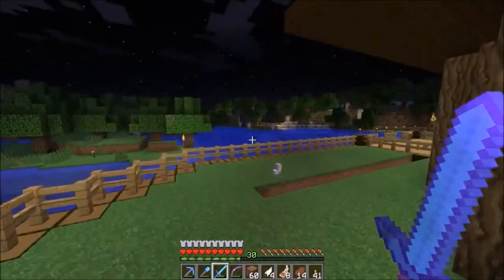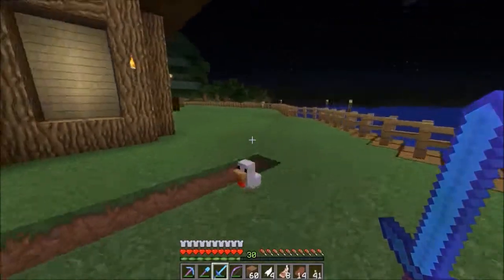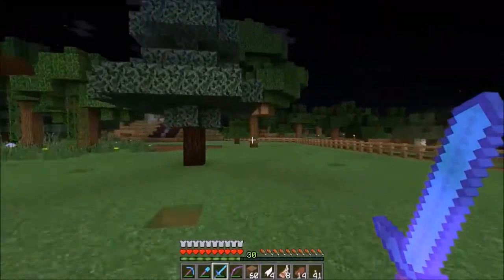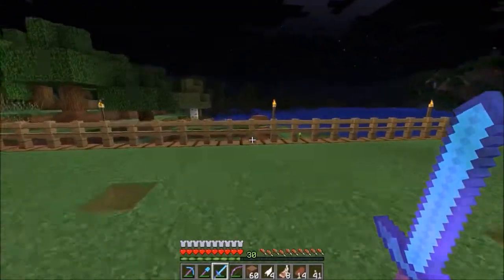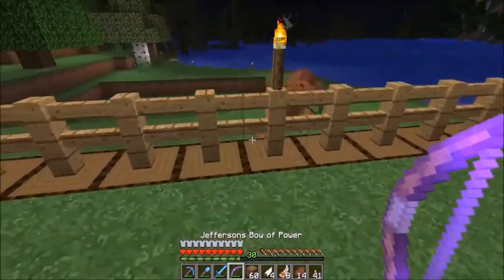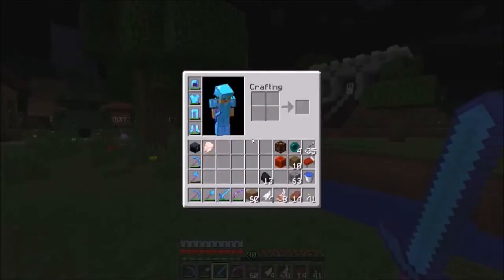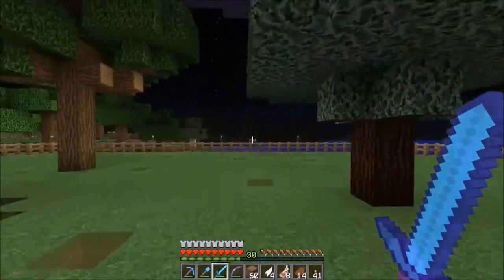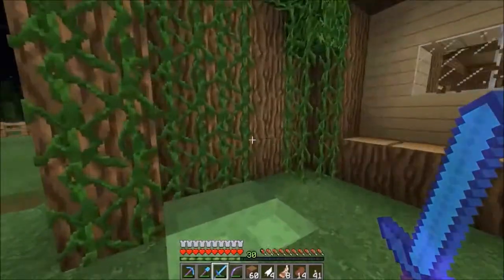I still need to finish the fencing on that side. I plan on having villagers in different locations throughout, so I kind of want to have it well protected and well lit. The second time I lost my gear, I was deep in the nether working on a tunnel out to try to find my own fortress.